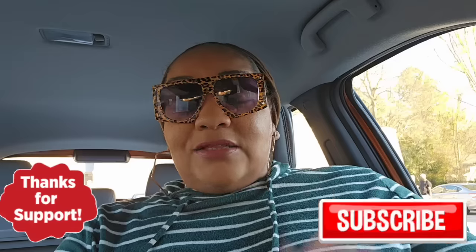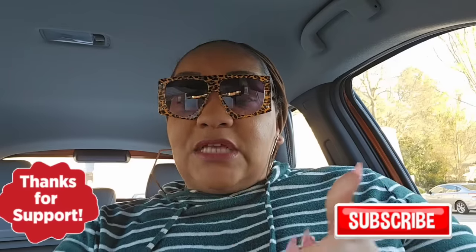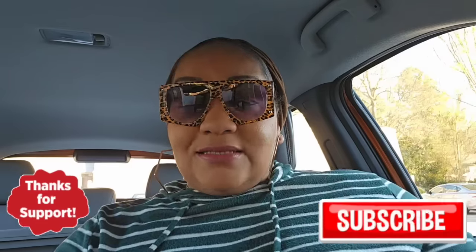I hope you guys enjoyed this quick shop with me and this haul. I will see you guys in the next video. If you're new, subscribe — I'd love to have you. For our returning subscribers, thanks for coming back. I'll see you guys, take care, bye bye!